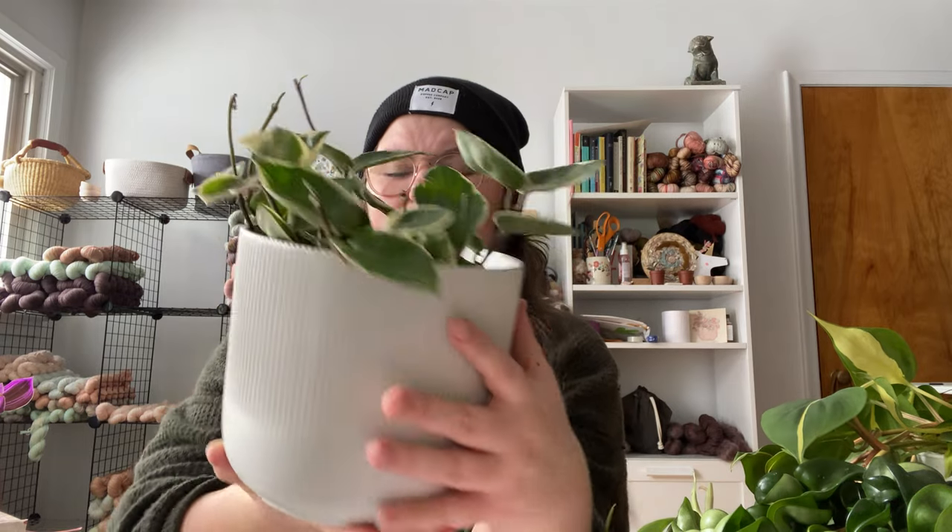Plant number two is also a Hoya — my Hoya carnosa crimson queen. She's in a cute little pot from IKEA and I actually just have her set in there, still in her grow pot. I love the crimson queen more than the crimson princess. I really love the outline of the leaves being white. I love Hoya succulent leaves and just the round shape. Honestly, some of these little vines look a lot like a Hoya chelsea to me, which is another favorite plant of mine that I will end up showing you eventually.